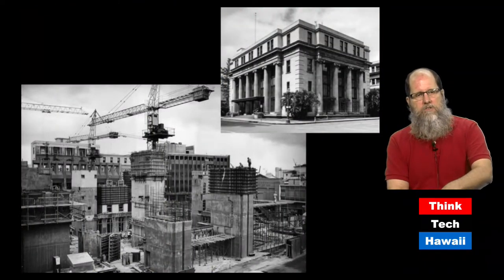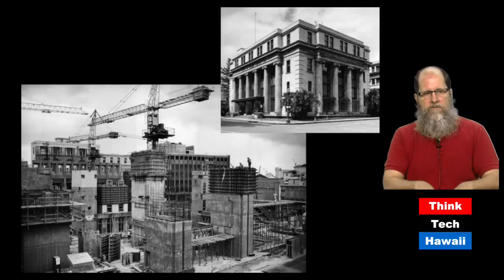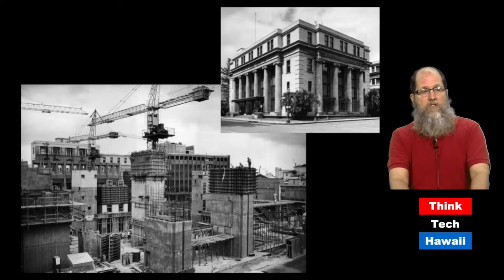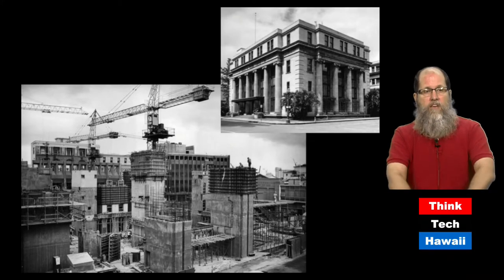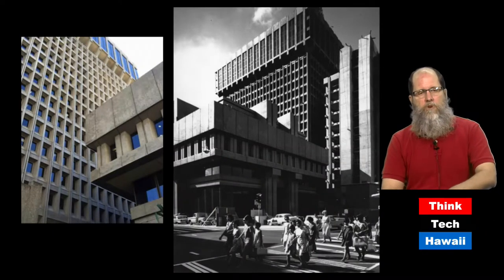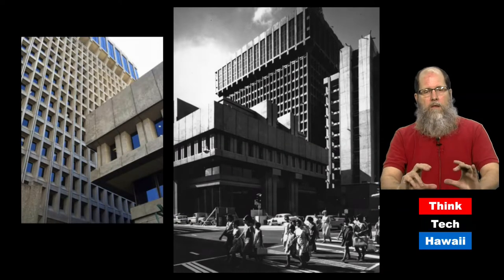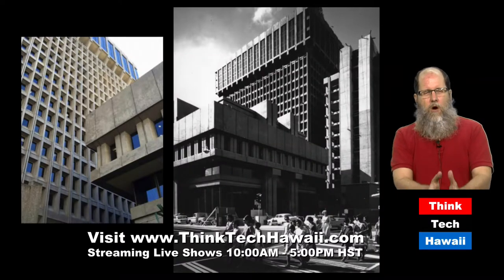Diagonally across the street from the American Savings building is probably Honolulu's most significant brutalist compound — the Financial Plaza of the Pacific, constructed in the late 1960s. It replaced a block that contained a variety of different buildings of different traditional styles, one of which was the Castle and Cook building that looks like a Grecian temple. The Financial Plaza is composed of three different buildings: the Castle and Cook building, the tallest high-rise; the American Security Bank building, the shorter high-rise; and the Bank of Hawaii, which is a squat, low, very fortress-like building. They are all diverse, but they all follow the brutalist pattern.